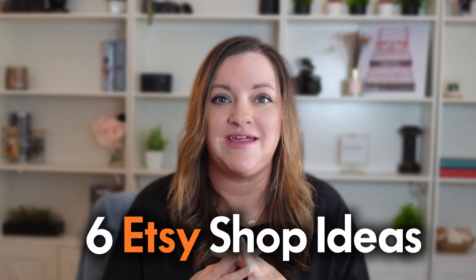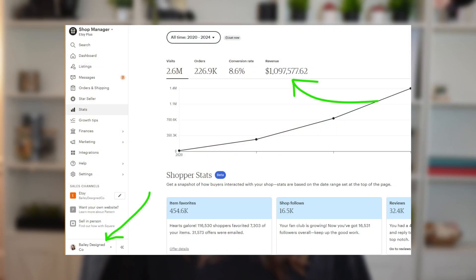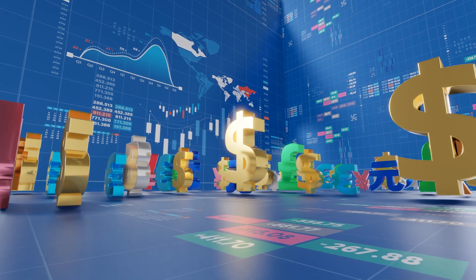Today I am sharing six Etsy shop ideas that can make you more money and are actually more fun to create products for than certain other digital products. These are niches that I've personally had success in, having created a seven-figure digital product shop and other six-figure physical product shops. These six shop ideas include many niches and interests, are all powered by AI, so design experience is not really a necessity.